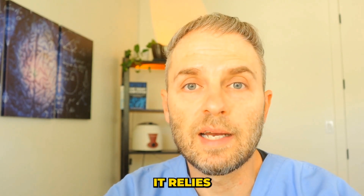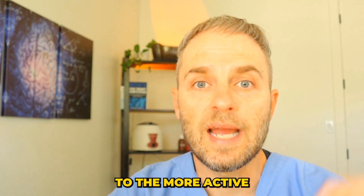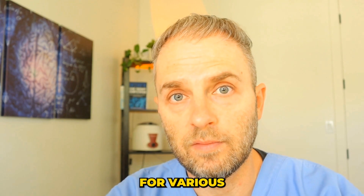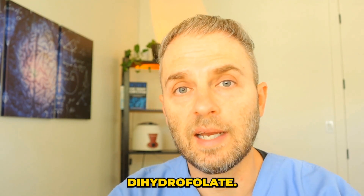Specifically, your body relies on enzymes in order to convert the inactive forms of folate to the more active forms of folate, like methylfolate, which is one of the forms that your body actually uses for various functions. It does use other forms of folate as well, like dihydrofolate.